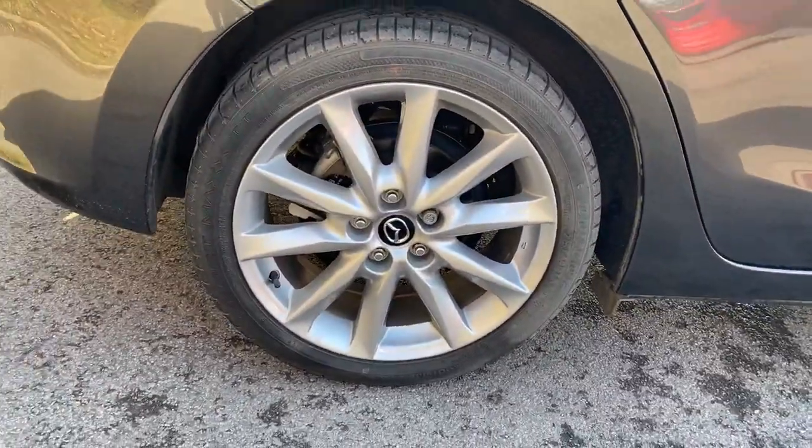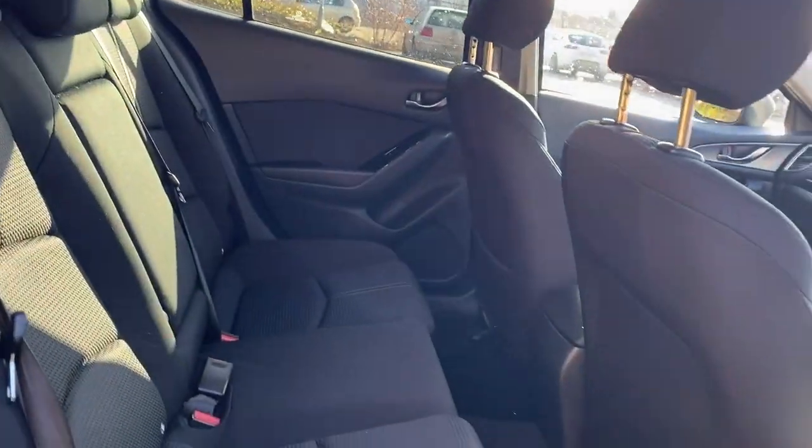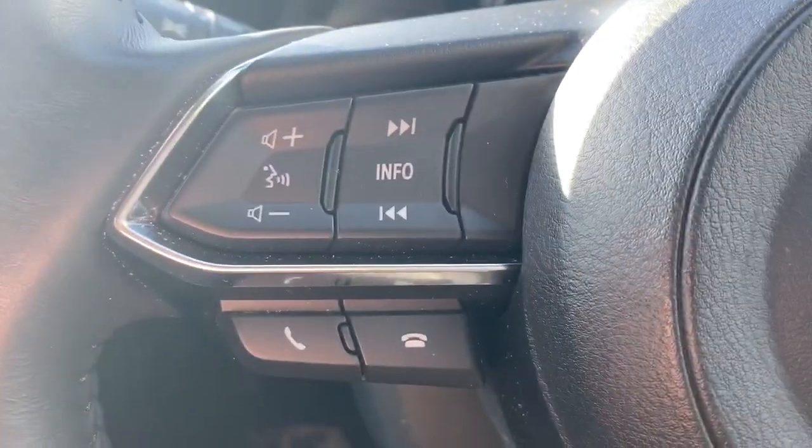We've got alloy wheels, isofix tethers, front and rear electric windows, and some steering wheel controls for cruise control, speed limiter, Bluetooth and radio.